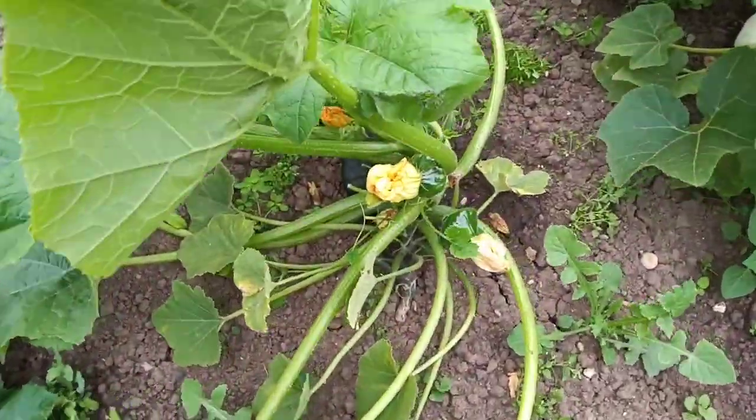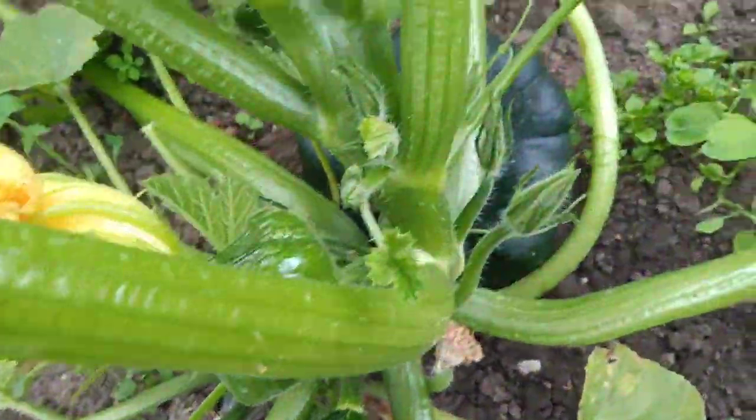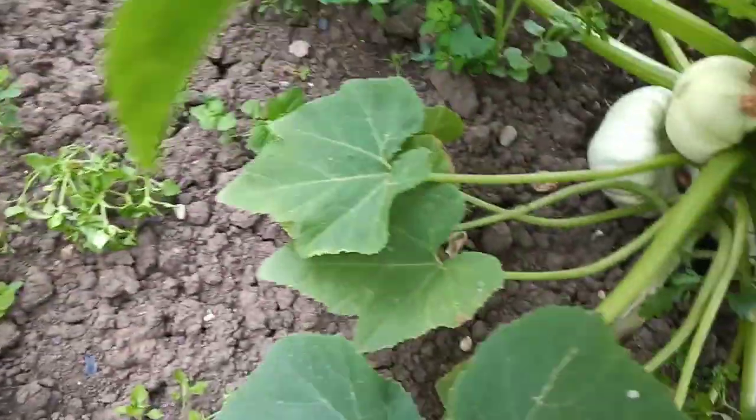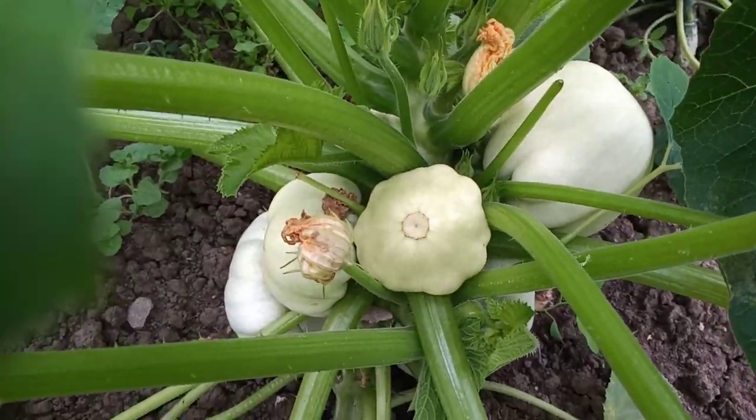And squash, some squash growing, nice little one there, and there's a big one just there around the corner. And there's another squash plant here, a different variety, and they're growing along nicely.